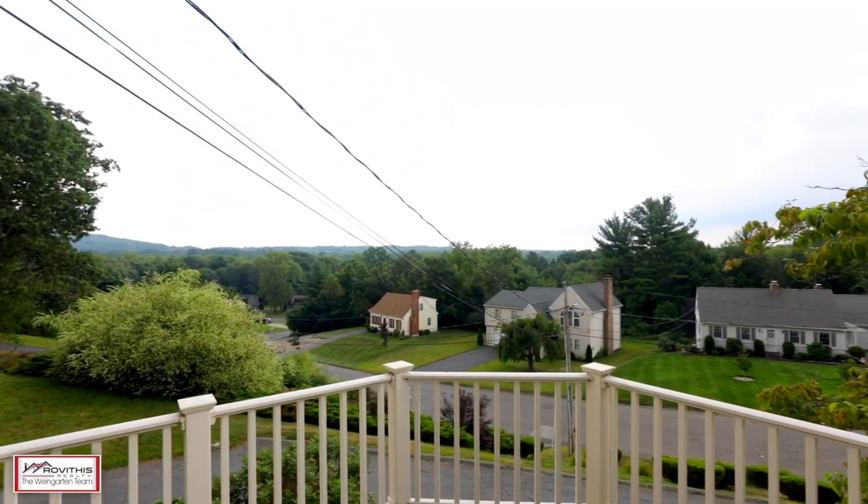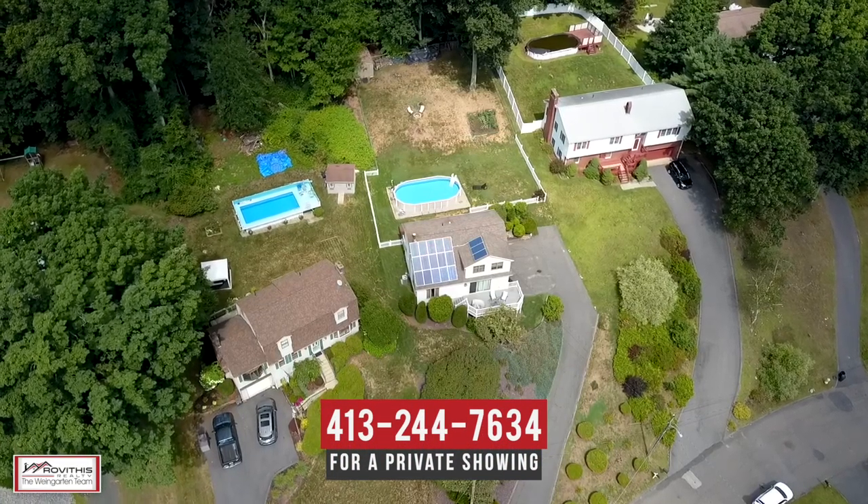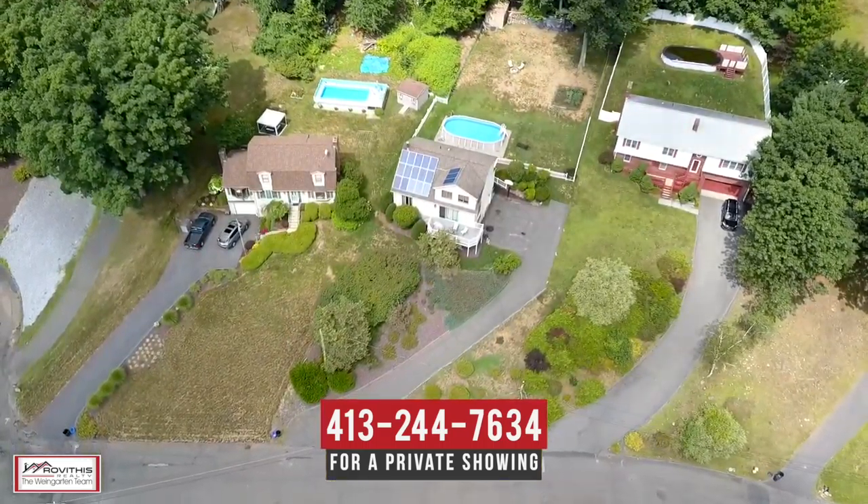We hope you've enjoyed your personal tour of 52 Hill Terrace in Ludlow, Massachusetts. If you have any questions about this property or would like to schedule a private showing, please contact us at the number below. Here at the Wine Garden Team, we believe who we choose to work with matters, and we want to work with you.